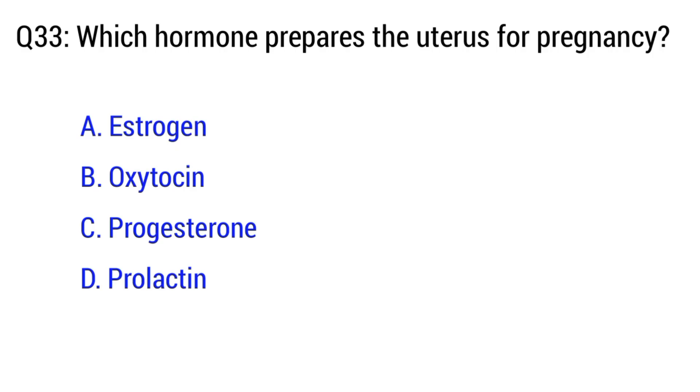Question number 33. Which hormone prepares the uterus for pregnancy? The right option is C. Progesterone.